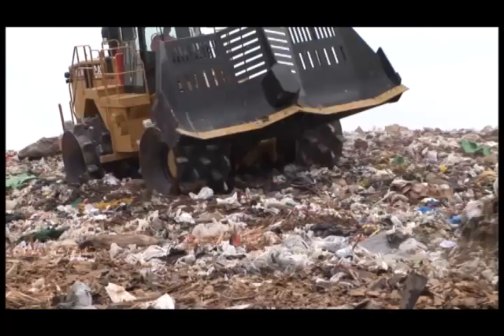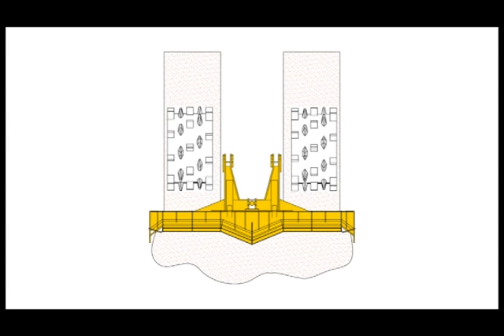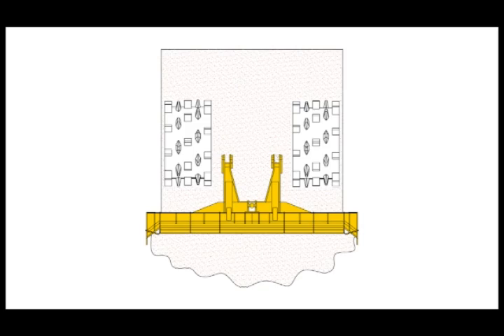Caron also builds a versatile heavy-duty semi-U blade, known as the SU, for use in less demanding applications. Both the DSU and the SU feature angled-end portions to reduce the windrow left by standard straight blades. Each blade features greater capacity and superior refuse control.